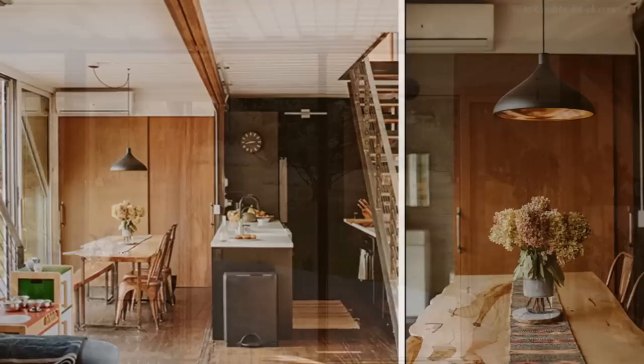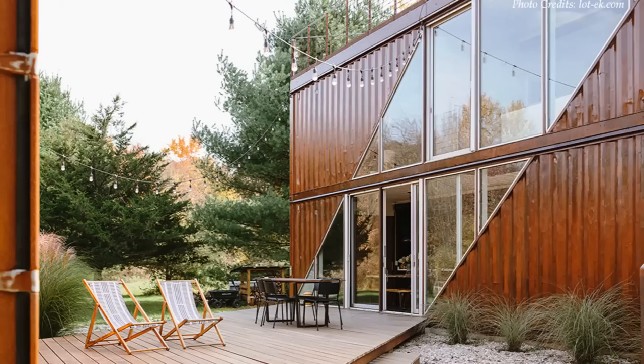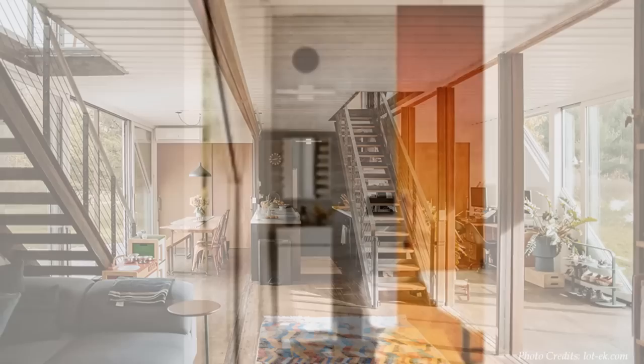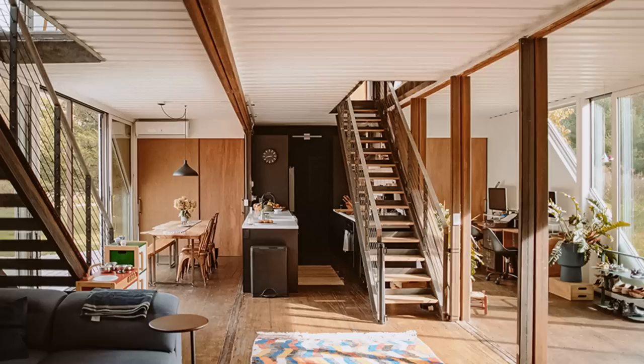Large decks with a similar profile to the angled openings seamlessly expand the living spaces into the back and front yards of the house. Past the dining area is a guest bathroom with white penny tiling and a laundry room. The house has two separate steel staircases.